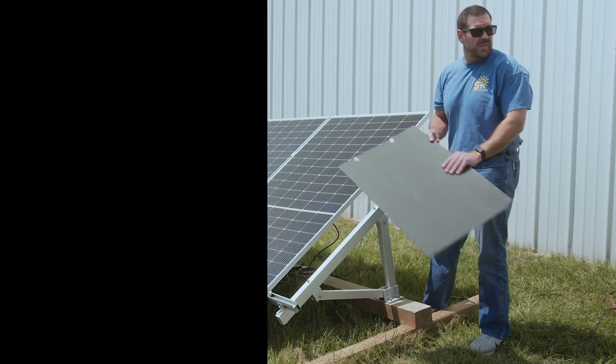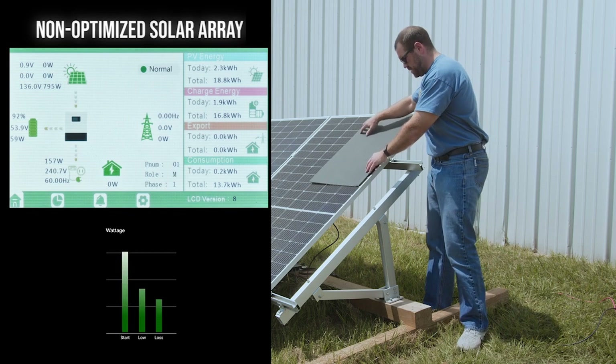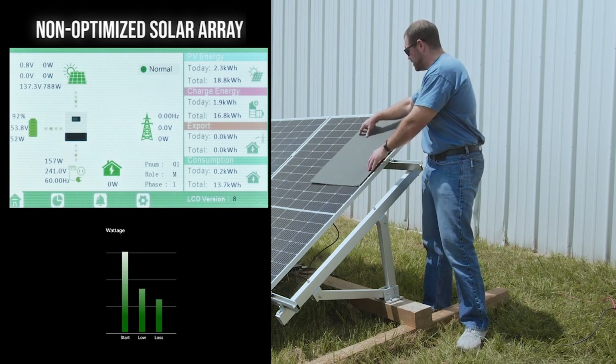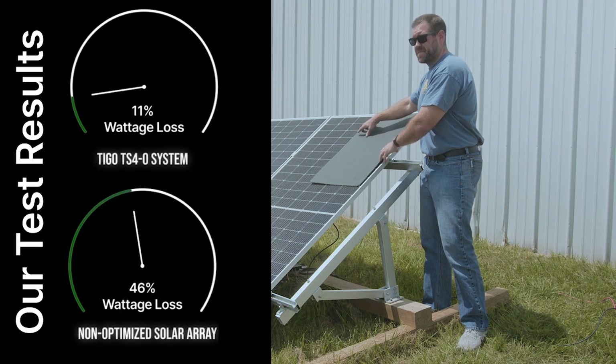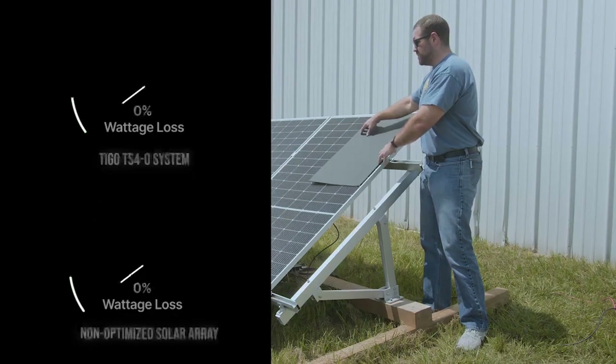For the second part of this test, we used the array that did not have the Tygo TS4 system hooked up. This array started out pulling about 1470 watts, and then the lowest number we saw it get to was down around 800. So, that's about 670 watts of loss. The difference between the two arrays ended up being 552 watts — between the array that had the Tygos and the array that didn't. That's more than a full panel's difference in just four panels. So, by the results of our test, if you're facing partial shading in your system, it would definitely be worth it to invest in the Tygo TS4 optimizing solution.